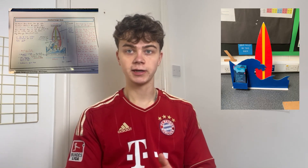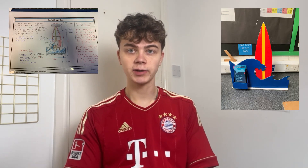I got a nine in my GCSE DT coursework and this helped me get a nine as my overall grade for DT. In this video I'm going to be giving you the best advice I have for the coursework, how you can do the same and get the highest possible grade.